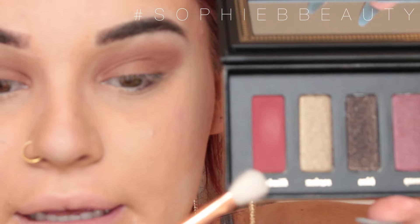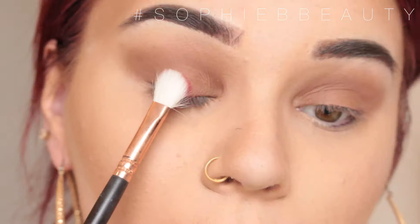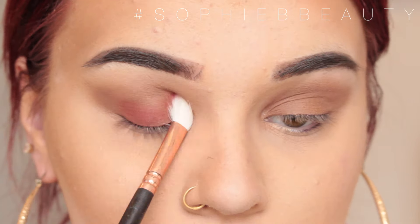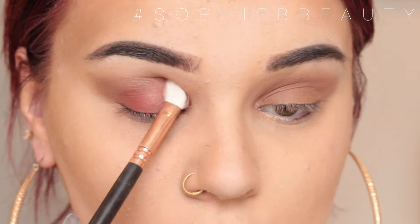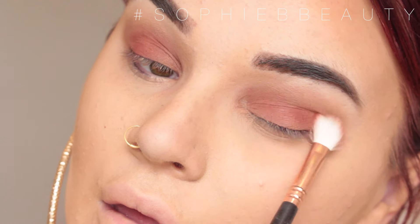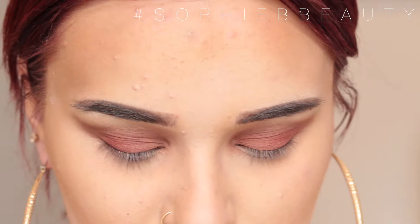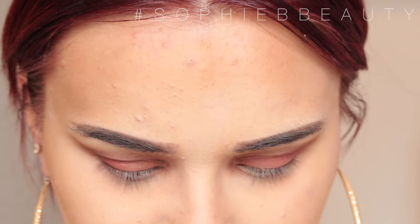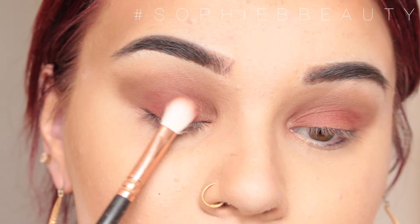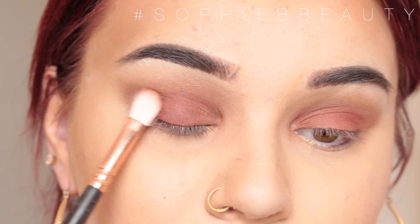I'm going into the Kat Von D palette and taking the red shade with a Zoeva 227 brush — soft, flat finder brush — and just popping that on the lid. Then from the Becca x Jaclyn Hill palette I'll go in with this darkish purpley shade — it looks purple but I think it's meant to be a brown — with the Zoeva 227 brush, and just smudge that across.